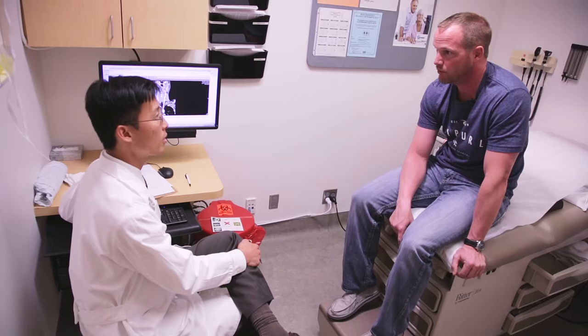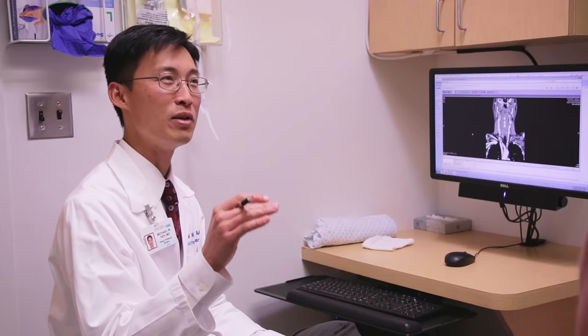Hi Mr. Townsley, Michael Yeh, how do you do? Good, thank you. When Jason Townsley began experiencing unusual symptoms a few years ago, he didn't realize they were classic signs of hyperparathyroidism.